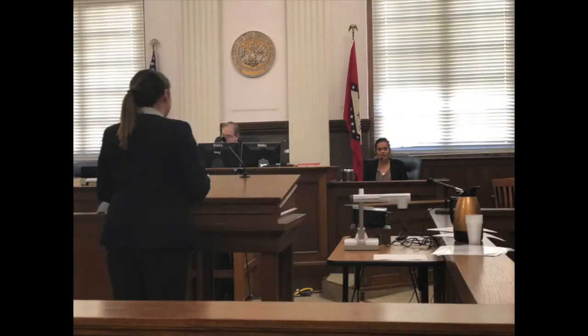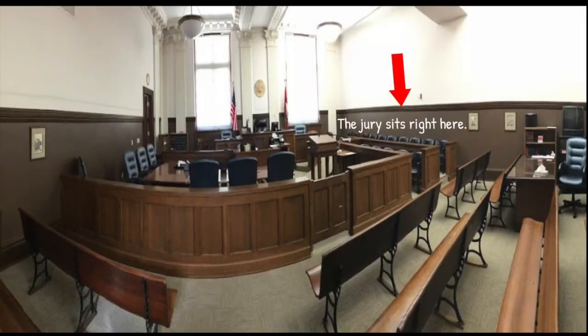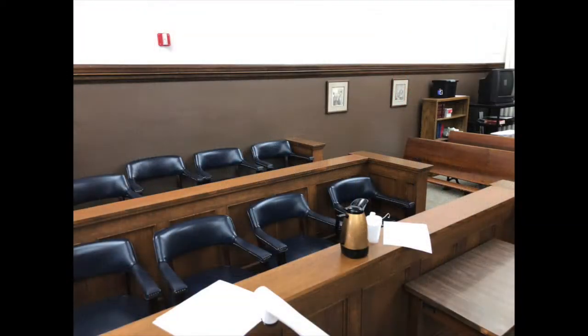In certain cases there is a jury. A jury is a group of people who hear all the evidence and testimony at a trial and make a decision about what the outcome should be. The jury is led by someone known as the foreman.